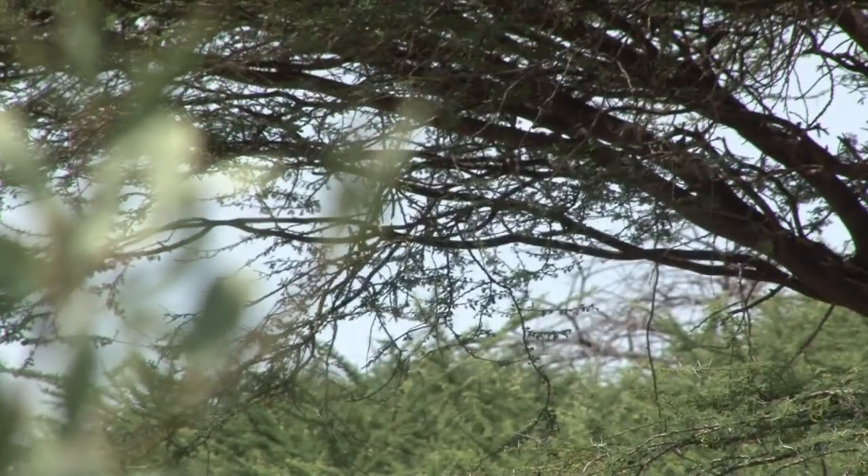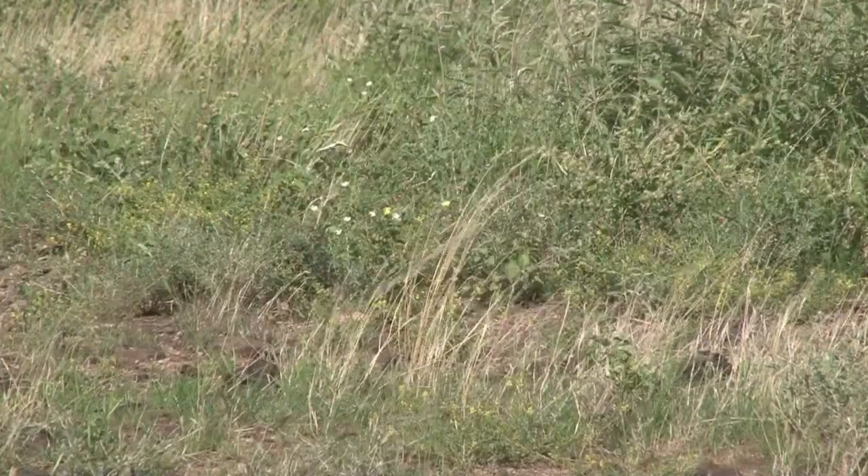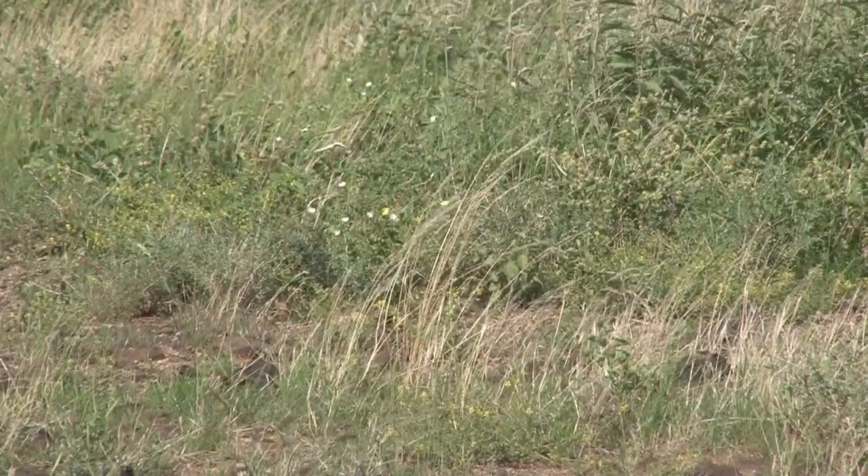365 turbines will be built, producing over 20 percent of Kenya's power needs — a huge project in an area where there has been little development.